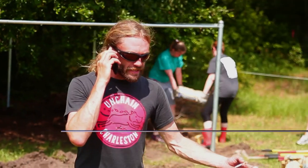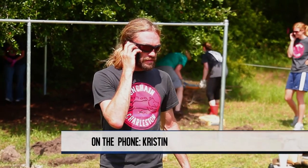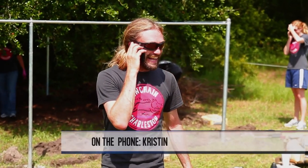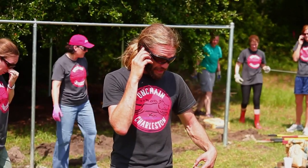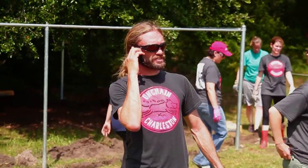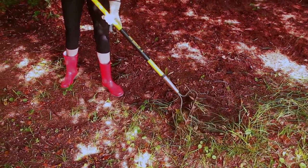Where are you? You need to come here — we need you here, not there. You're coming out here right now? Yeah. Awesome. Hey, Kristen's on the way!